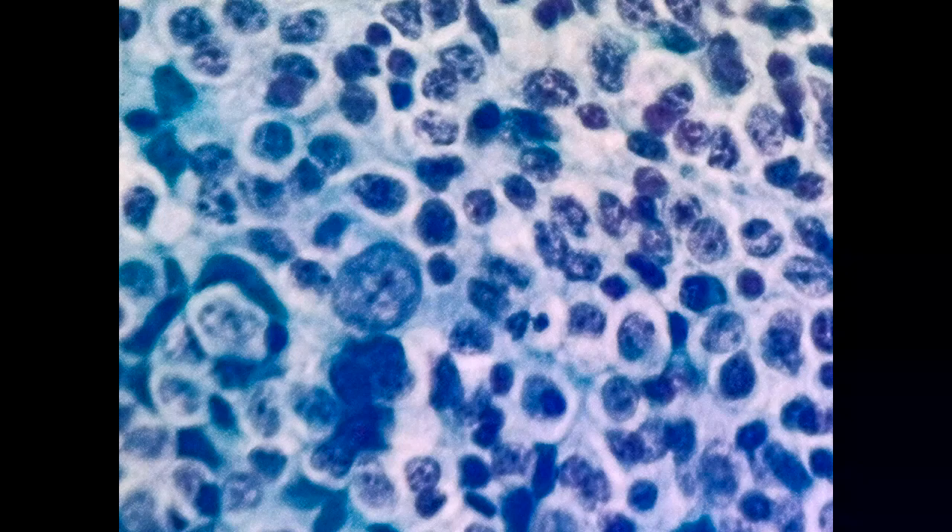The advantage of imprint cytology is that we can see the follicular pattern very well, and also we can type the follicular lymphoma according to the histopathologic criteria.